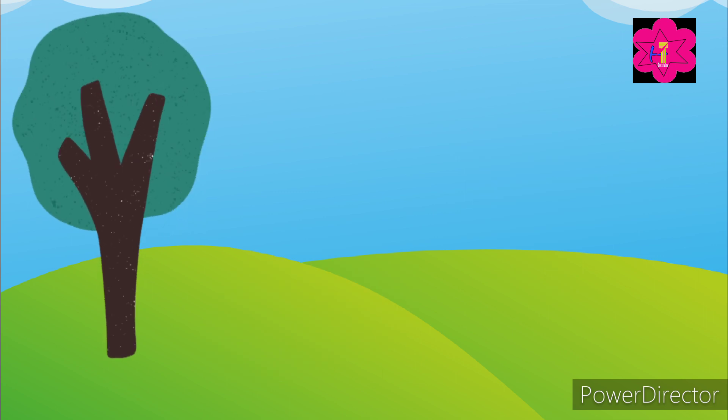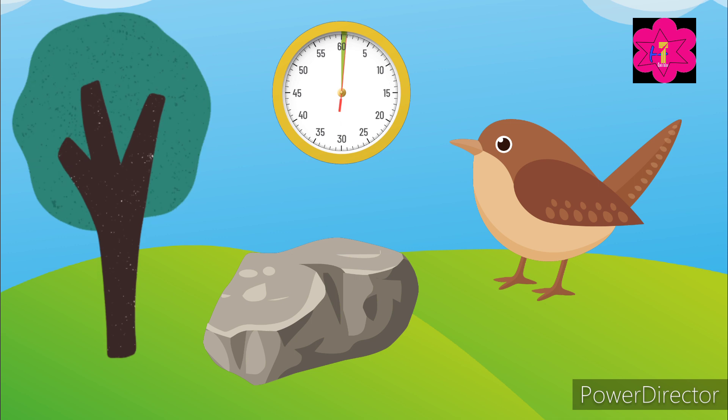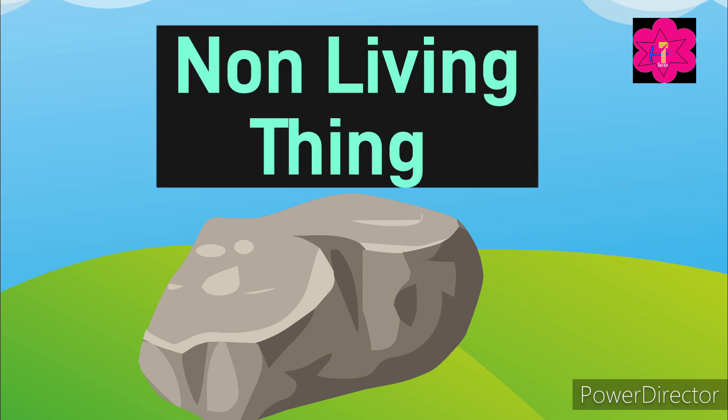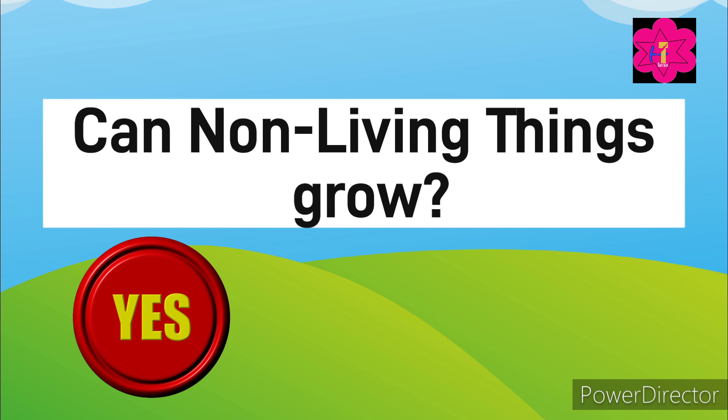Okay, now the next one — which of the following is a non-living thing: a tree, a rock, or a bird? Yes, a rock is a non-living thing!